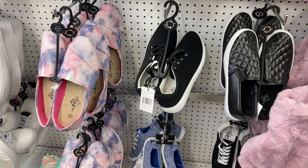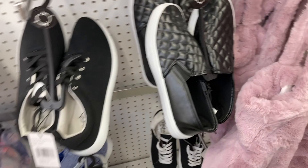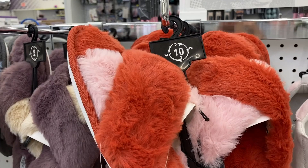And then they have a bunch of different slippers — these are the red and the pink right here, or more of like an orange-y color.